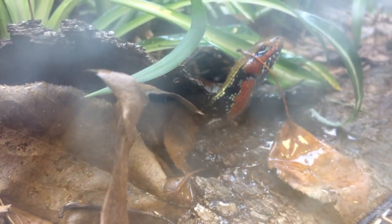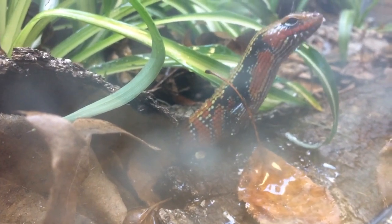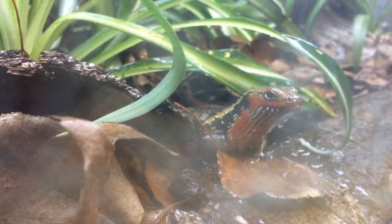These animals can adapt quickly to new environments. They can also regenerate their tails, and they're mostly active during the wet season.